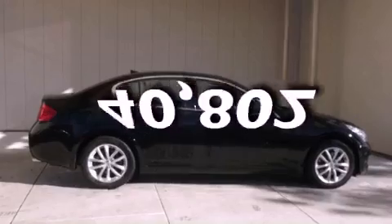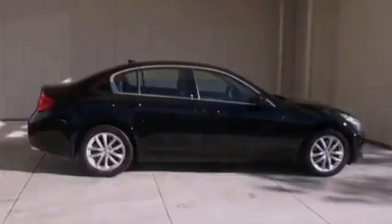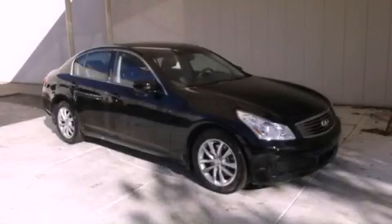This vehicle has fewer than 41,000 miles on the odometer. This vehicle won't last long at this price. Call and arrange a test drive now.